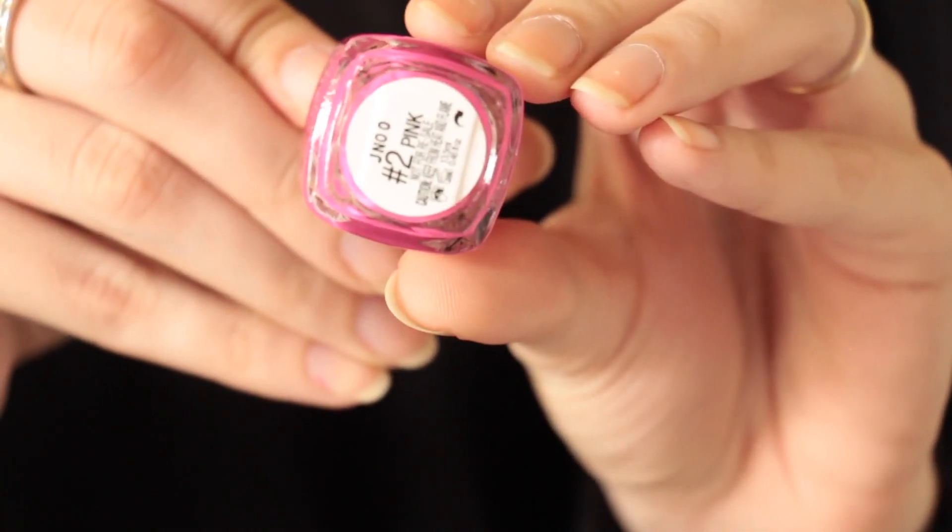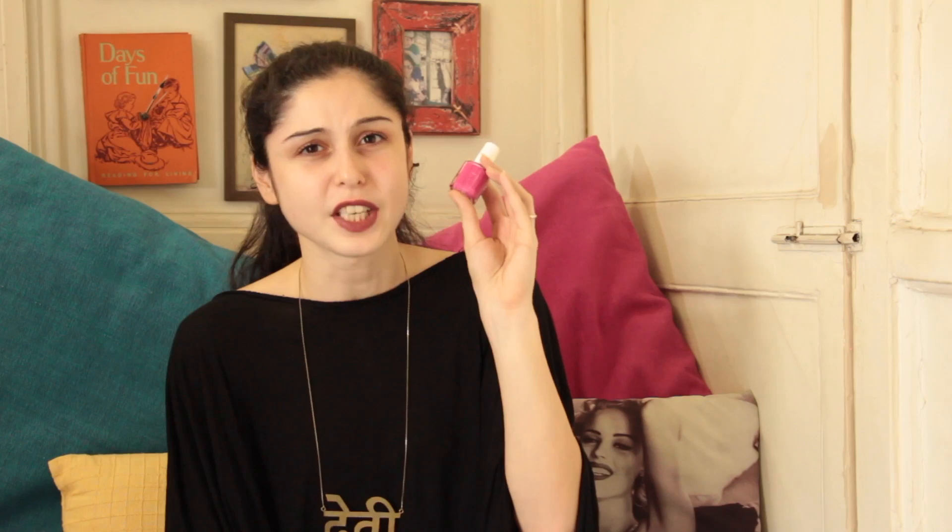Then we have my favourite nail paint. It's shade number two, pink obviously, from Essie. This really lasts long. I don't have it on my fingers anymore but I applied this before I left for New York, so it's been at least two weeks and I still have it on my toes. It's been about two weeks and it hasn't chipped, so definitely this is my favourite shade for October.